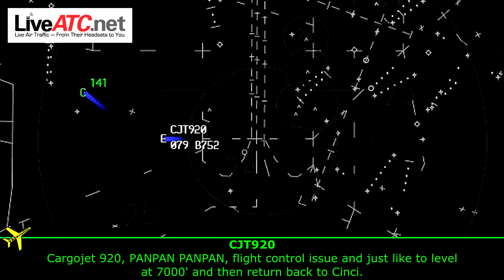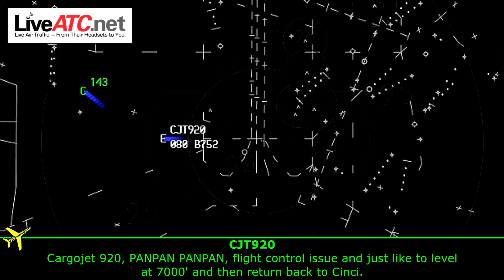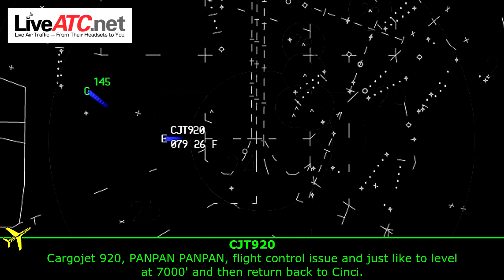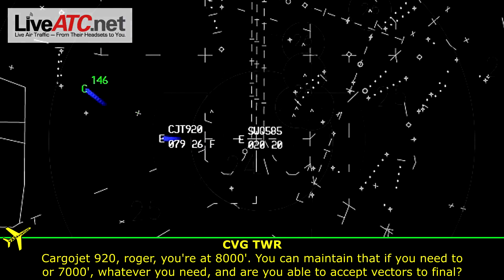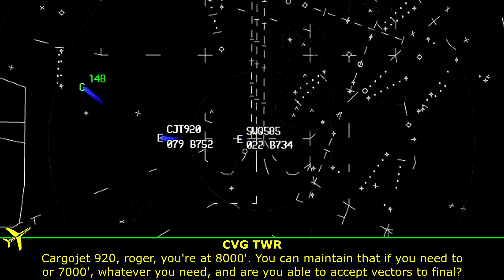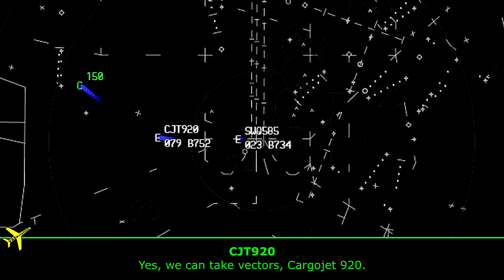Carrier Jet 920, pan pan, pan pan, just a flight control issue, and just like to level at 7,000, and then return back to Cincinnati. Carrier Jet 920, roger, you're at 8,000, you can maintain that if you need to, or 7,000, whatever you need. And are you able to accept vectors to final? Yes, we can take vectors, Carrier Jet 920.